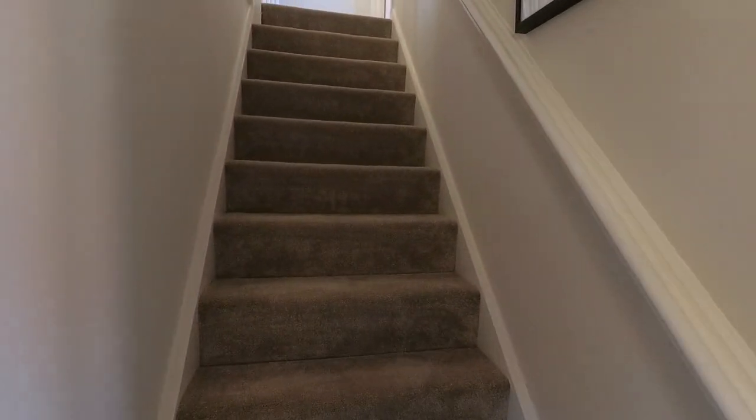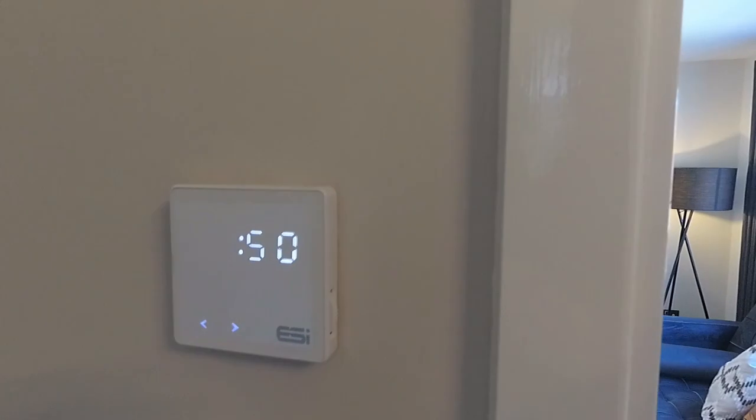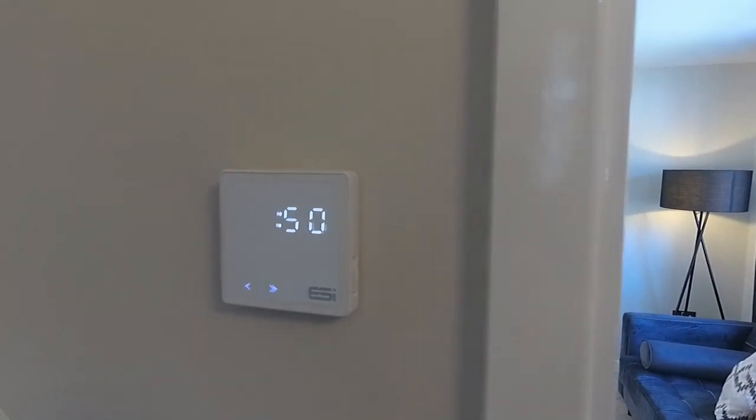Let's take a look upstairs. Oh, I like that little digital — is that the central heating? Yeah, it looks like it. That's quite nice, doesn't it. Looks like some sort of backlit display. Let's head upstairs.